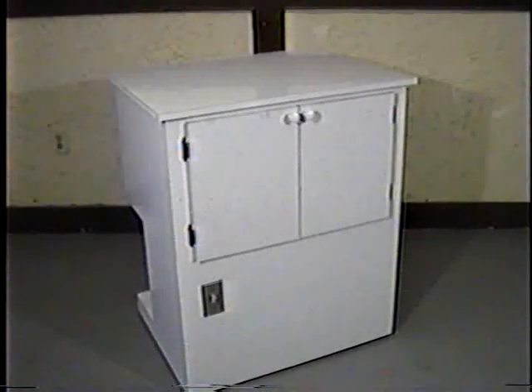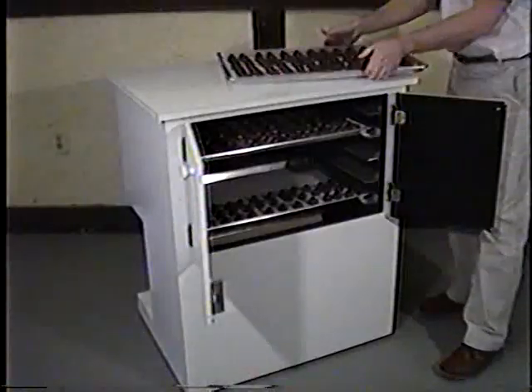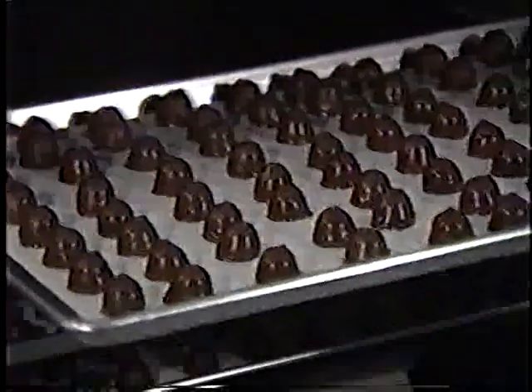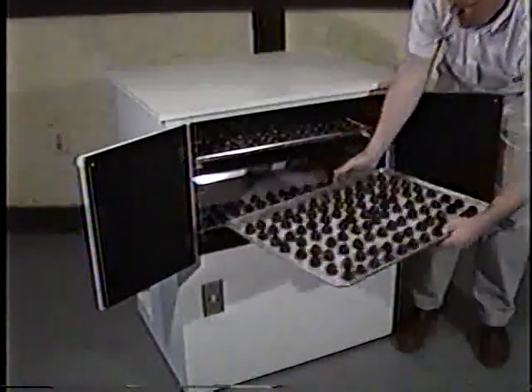Hilliard's offers a separate chocolate cooling cabinet that provides precisely controlled temperature and humidity to maintain the rich luster and surface appearance of your finished chocolates. Freshly coated chocolates can be cooled and readied for packing, storing, or sales within 10 minutes. And molded pieces are cooled thoroughly and safely in just 10 to 30 minutes.